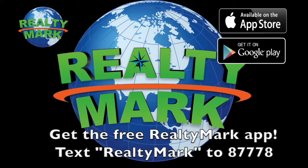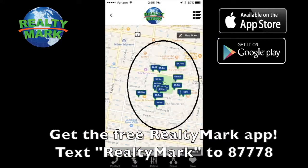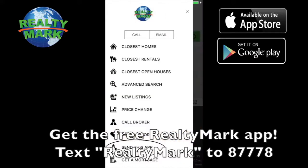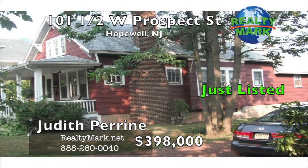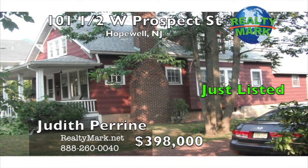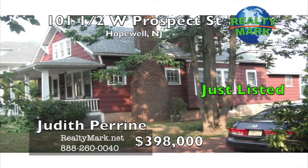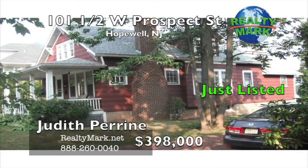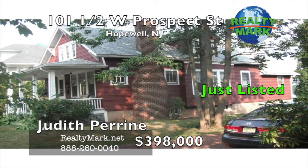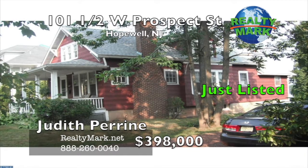Download the free RealtyMark app with GPS searchability to view all the properties for sale in the region. Text RealtyMark — one word — to 87778, or go to the Apple or Google store to download. Charming bungalow in a fantastic location backing to an open area. Wide front porch, inlaid hardwood floors in the living room, dining room, and bedrooms. Wood-burning fireplace in the living room. Natural chestnut woodwork, glass-fronted book cabinet. The breakfast area looks out to the rear yard and field beyond. Huge walk-up storage attic. Live here and enjoy the small-town ambiance of Hopewell Borough, and avail yourself to the restaurants and small businesses that abound. Call Judith Perrine for more details.